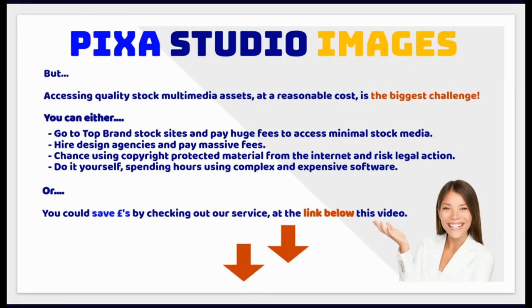But accessing quality stock multimedia assets at a reasonable cost is the biggest challenge. You can either go to top brand stock sites and pay huge fees, hire design agencies and pay massive fees, chance using copyright-protected material and risk legal action, or do it yourself spending hours with complex and expensive software. Or, you could save pounds by checking out our service at the link below this video.